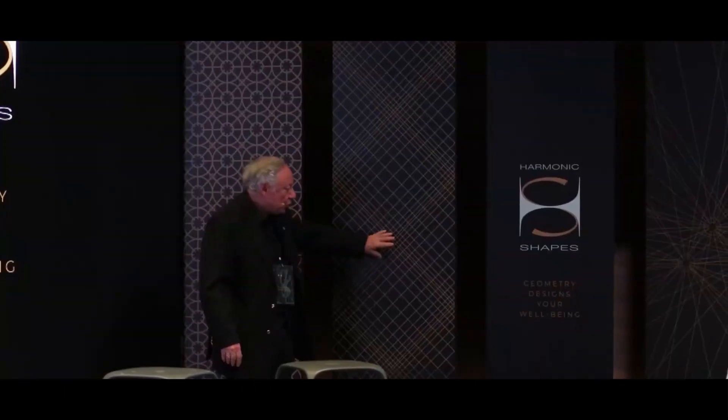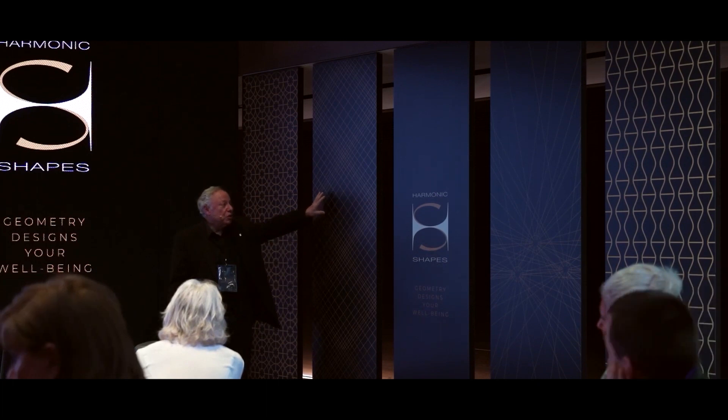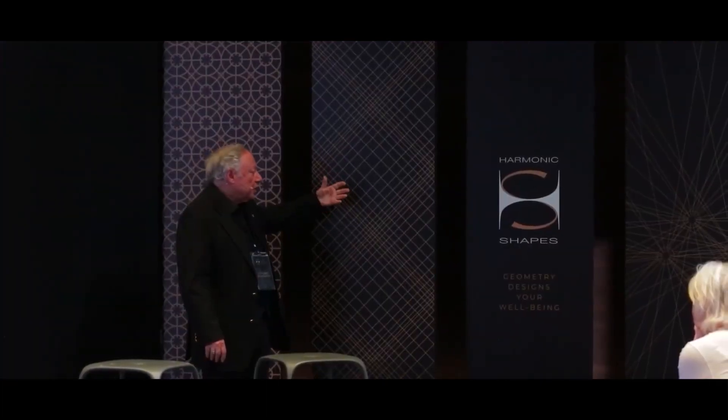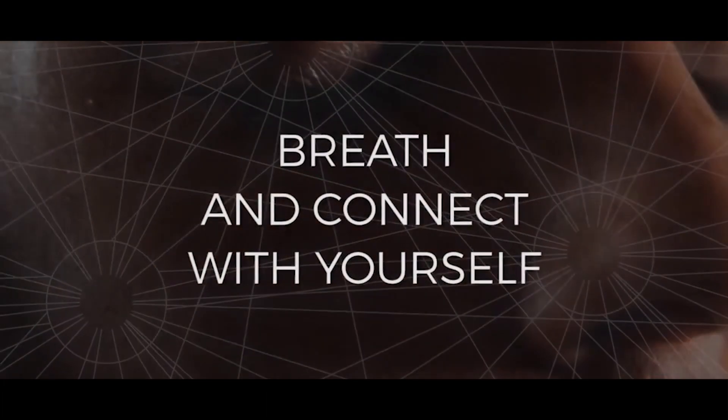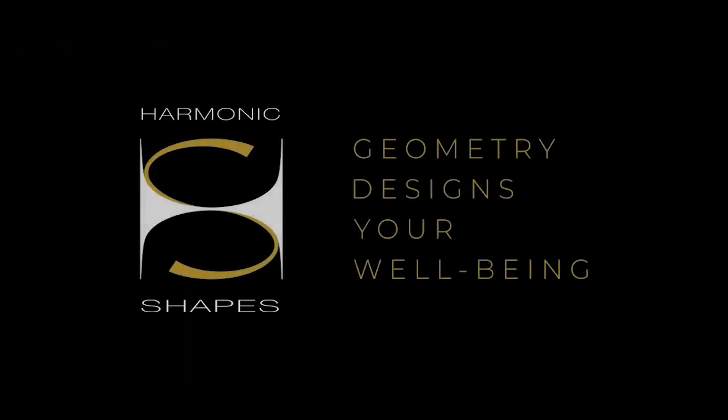We made proportions out of those numbers and created this pattern, which uses the quality of numbers to create a power spot.